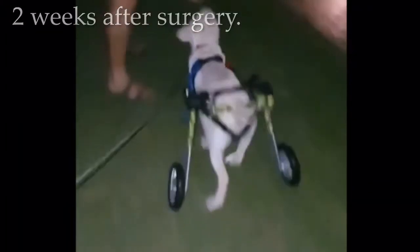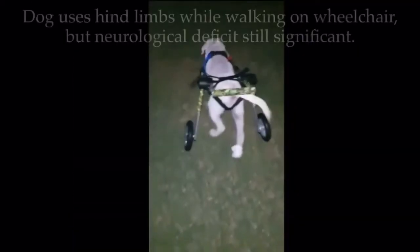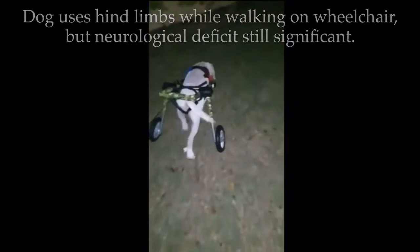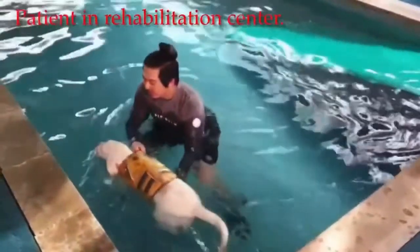Two weeks after surgery. The dog uses hind limbs while walking on a wheelchair, but neurological deficit is still significant. Patient is in a rehabilitation center.